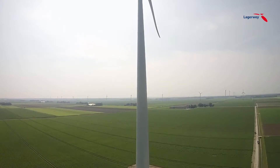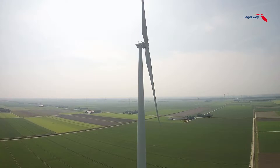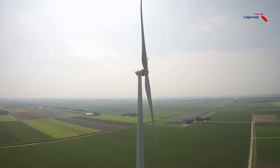The L100 generator is therefore built completely by in-house engineers. After eight months of producing and purchasing parts, the entire turbine can be installed on location in no less than 15 days.